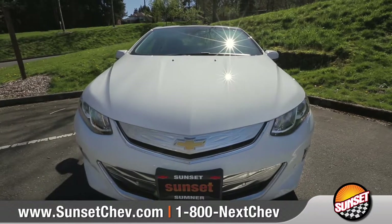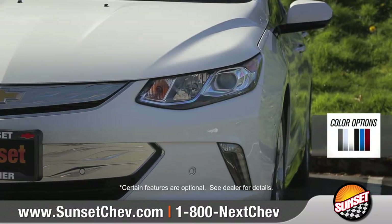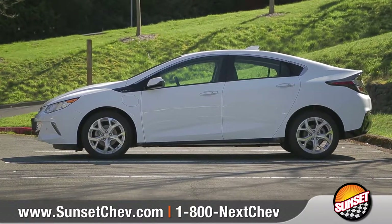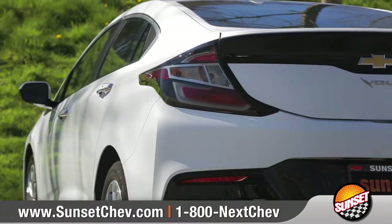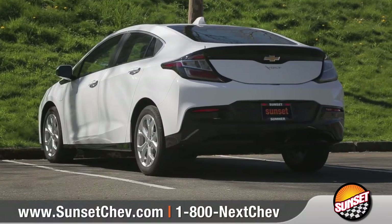From the finely-tuned exterior and redesigned grille to the LED Signature Daytime Running Lamps, there's brilliance in every detail. Show off your expressive style with 17-inch aluminum wheels and bold LED tail lamps, which also help improve aerodynamic performance.